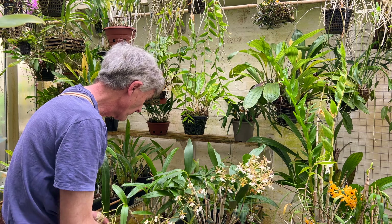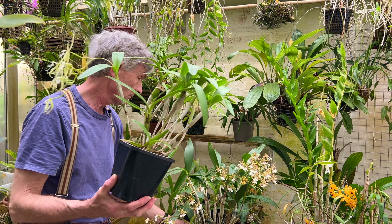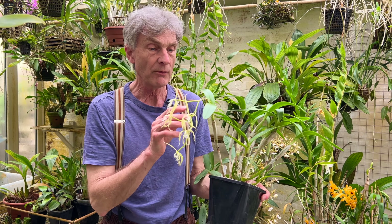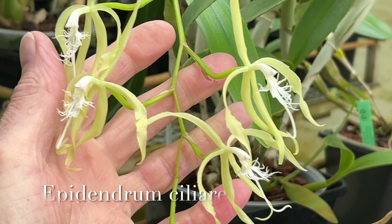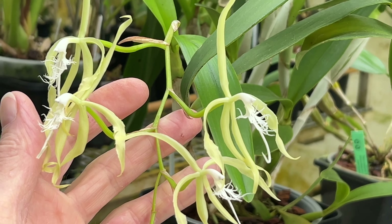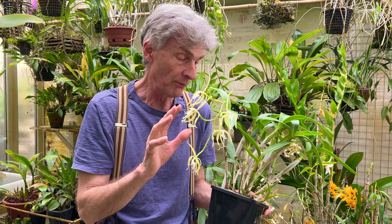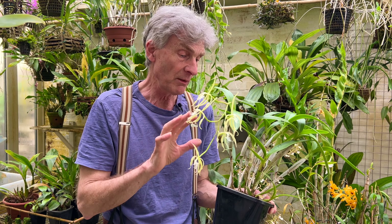I've got another Epidendrum which is also in flower, with incredibly long-lasting flowers. This is Epidendrum ciliare, and they have really beautiful, delicately shaped flowers. Now this doesn't smell now, but it's obviously a moth-pollinated orchid because it smells beautifully in the evening. Typically, many of those very pale, often white or cream-coloured flowers are night-scented, and they also have a beautiful, quite heavy, rich, delightful scent and perfume. Like Epidendrum stamfordianum, this comes from a very similar distribution, but a little bit higher altitude range, so it's a bit more tolerant of temperature. This comes from 100 to 1000 meters.